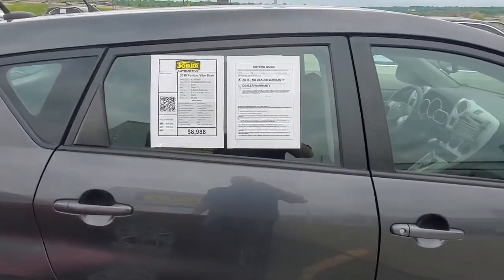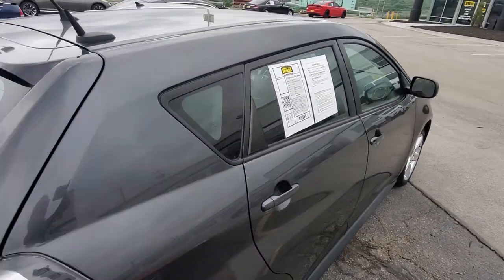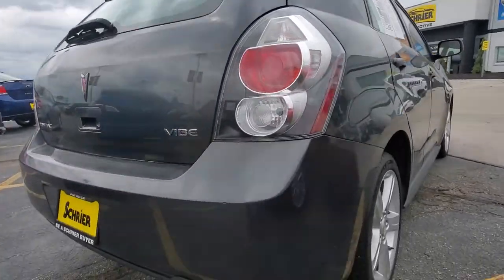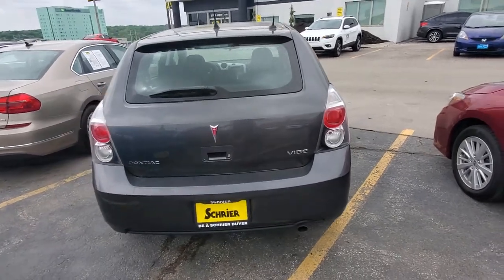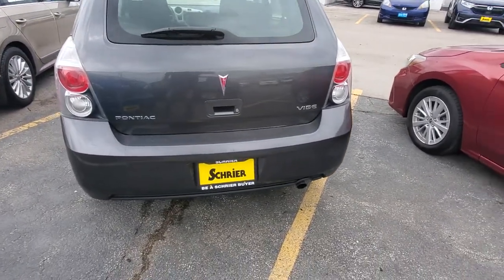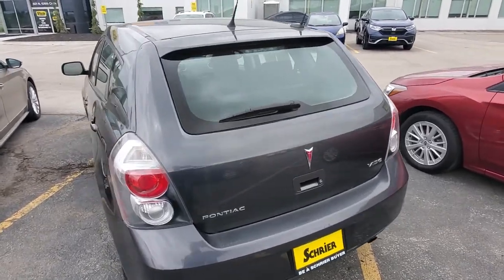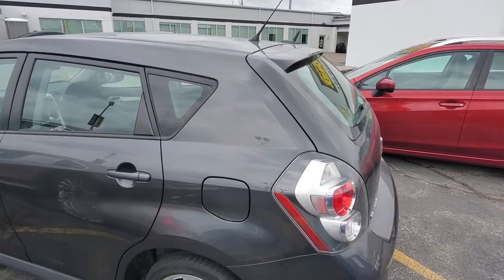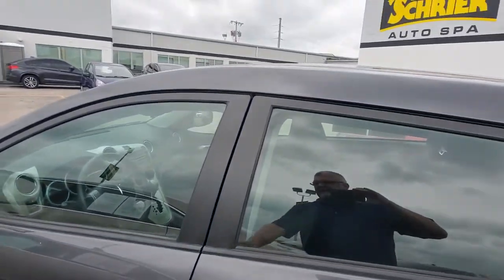This one is super nice and well taken care of. We'll walk around it here — we do that for our prospective clients. This one may be going to Houston, Texas. You can see we get a little dirt up here on the hill at Schreyer, but for the most part this one is very, very clean. Alloy wheels, as you can see.